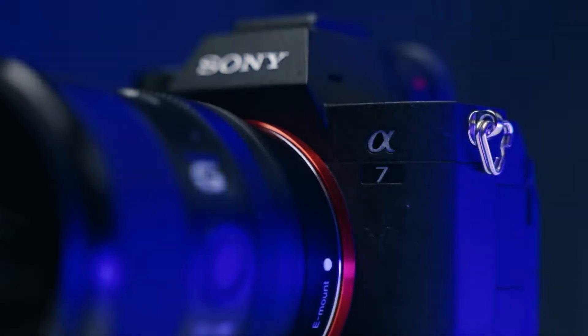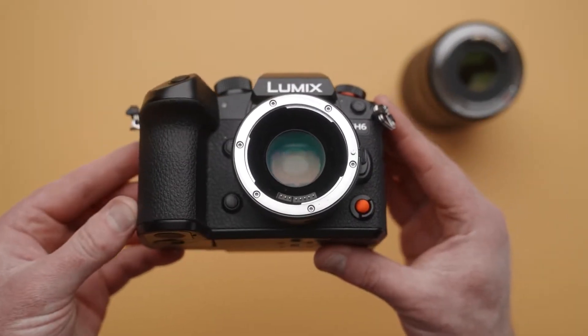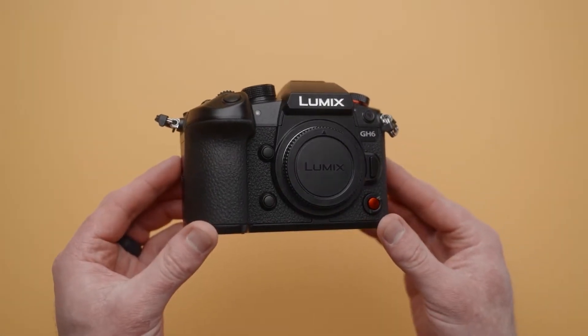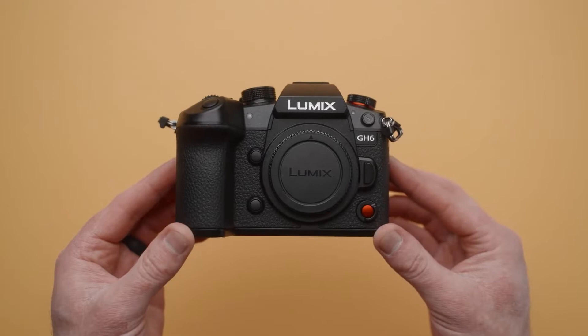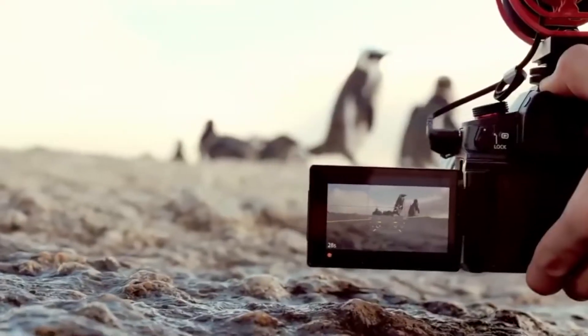Given the popularity of full-frame cameras among filmmakers right now, some may wonder whether a Micro Four Thirds camera like the GH6 remains an appealing proposition. Micro Four Thirds cameras are typically smaller, lighter, and less expensive. Furthermore, because the sensor is smaller, it's easier to stabilize.